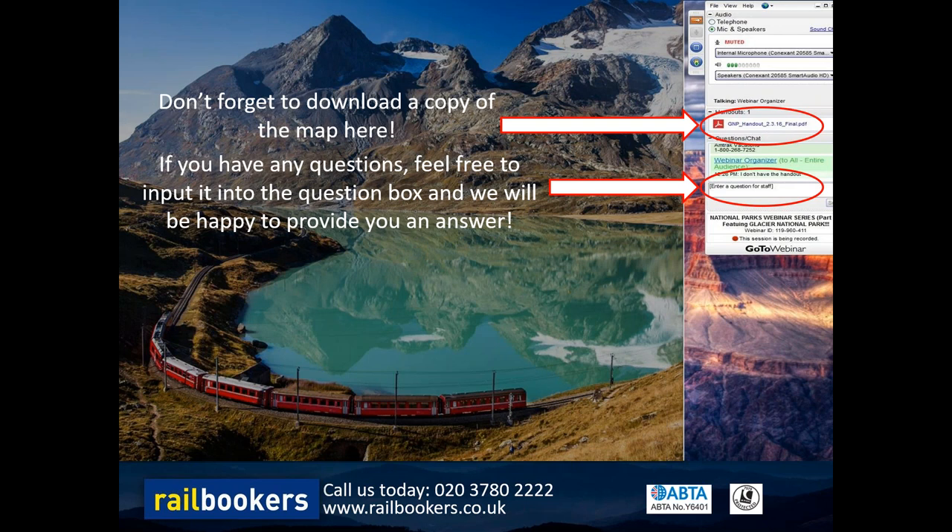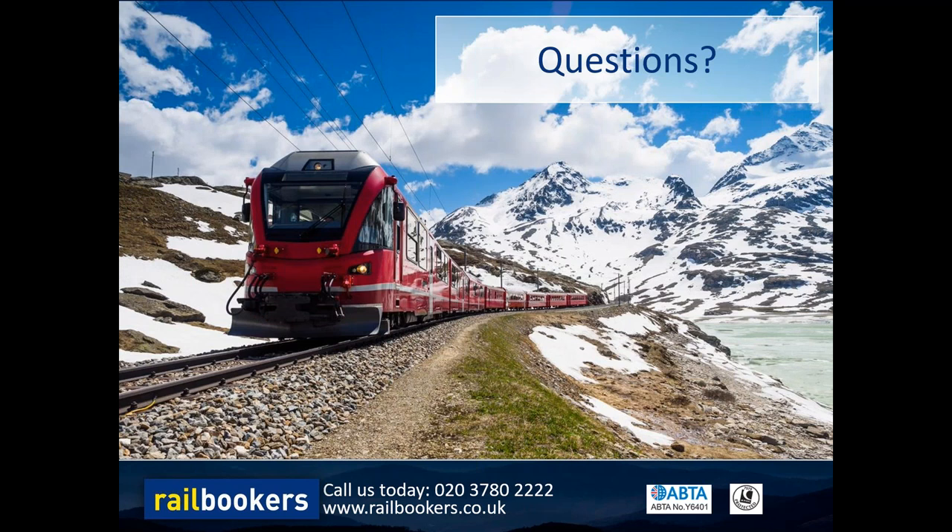We have a great question from Louise who asks: can you organize transfers? Absolutely - we can include transfers to and from the hotels for you. As we are tailor-made, we can add any number of things over and above your rail tickets and hotel accommodation: flights, excursions, sightseeing, and those transfers, so we can really create the whole package.